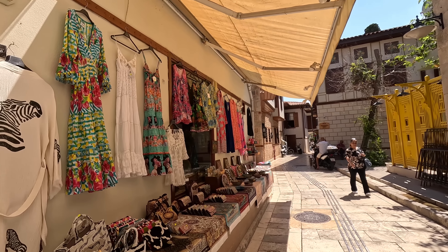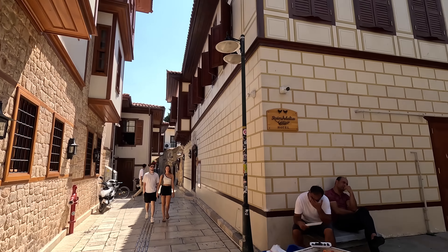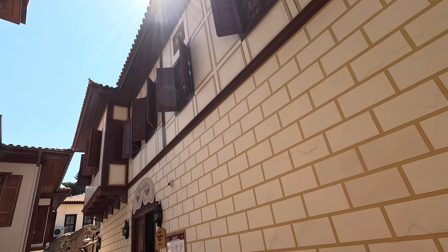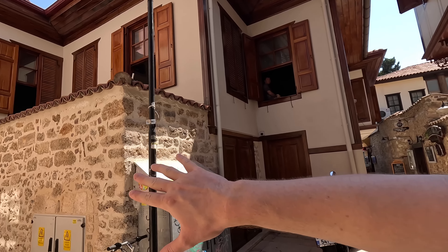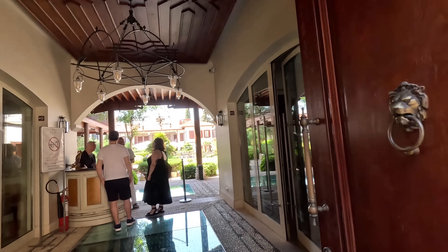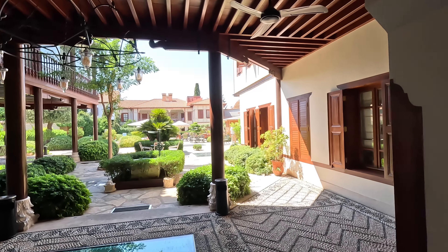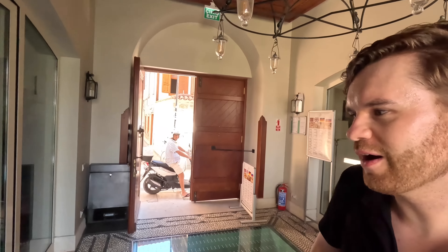There are dresses, bags and summery clothes, and lots of really beautiful boutique hotels with wooden lattices and windows and old stone brick walls here in the old town. Let's have a quick pop in here — look at this, it looks beautiful — just to give you an idea how fancy some of these hotels in Antalya look. Let's check their menu.